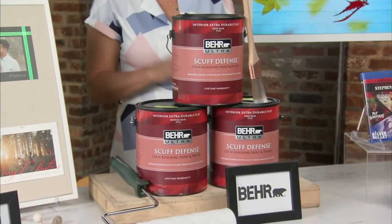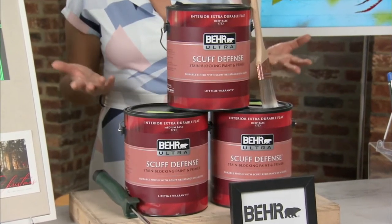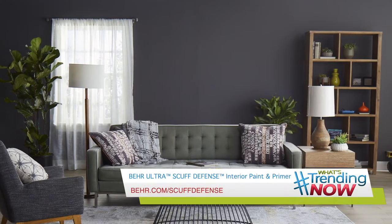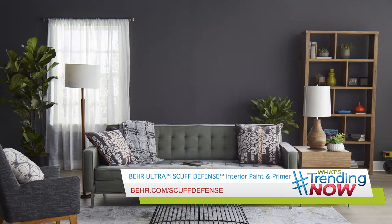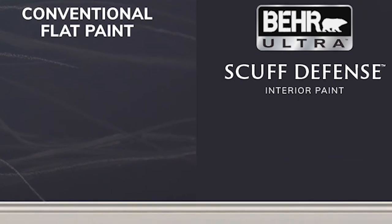I've got two little kids and they are very hard on my walls. In fact, a couple months ago my youngest son was writing on the walls with permanent marker — yes, permanent marker. So I am so grateful that Behr Ultra Scuff Defense Interior Paint actually exists because it's ultra washable and it comes in four finishes.